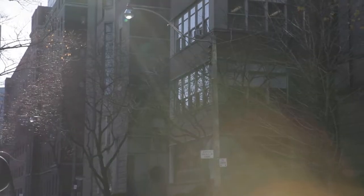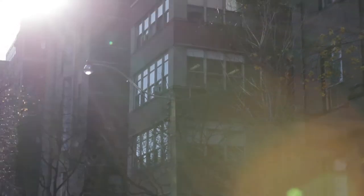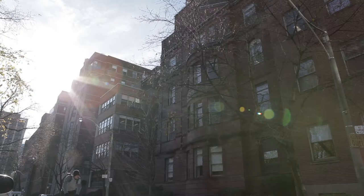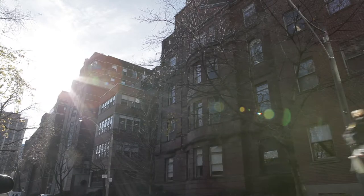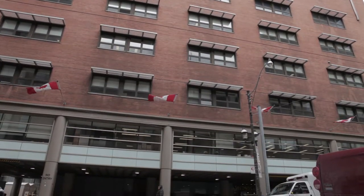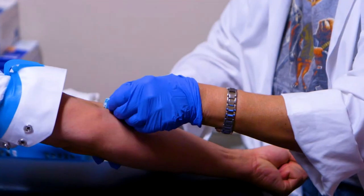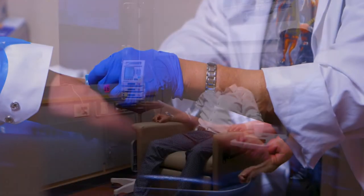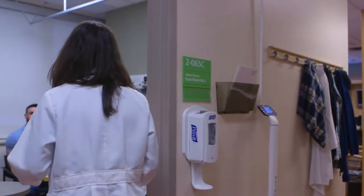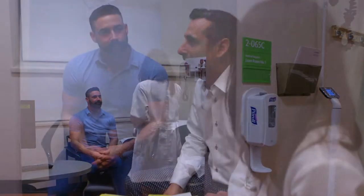Welcome to St. Michael's Hospital Medical Day Care Unit. Lots of patients with many different types of cancer come to the Medical Day Care Unit. We provide a variety of treatments and patients receive treatment in different ways — some take a pill, some get a needle, and others are hooked up to an IV. This video will tell you what to expect on your first day of treatment, who you will meet, and what you should bring. We know the first day of chemotherapy can be scary for some patients, and we hope this video will help lessen some of those fears.